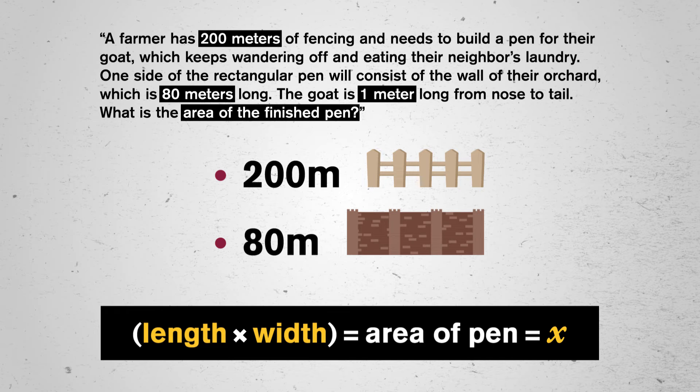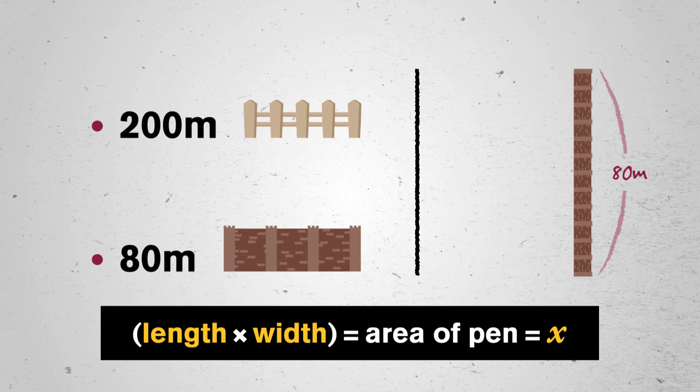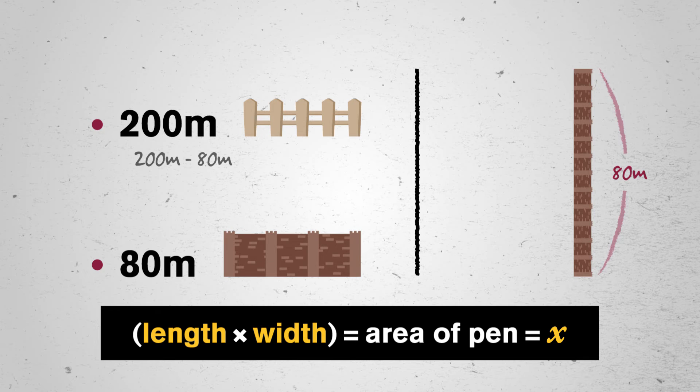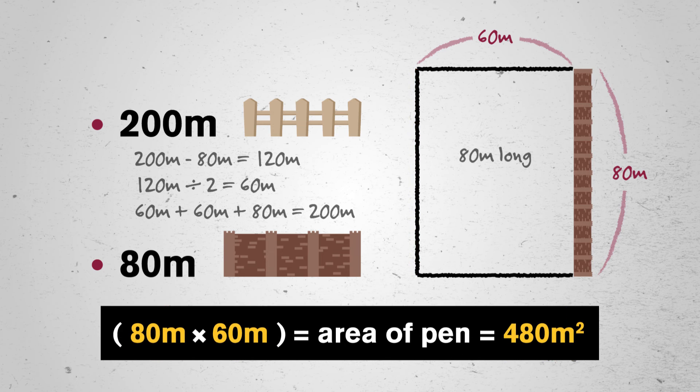The number we want is just one: the area of the pen. For a rectangular pen, we just need length and width. Our first list shows we can call the length 80 meters, so now we just need the width. We started with 200 meters of fencing and we use 80 for the side opposite the orchard wall, so we have 200 minus 80, which leaves 120 for the other two sides. And 120 divided by 2 is 60. Let's check: 60 plus 60 plus 80 equals 200 meters of fencing. But we want the area of the finished pen, not just the side lengths. Sometimes solving a tricky bit can feel like we've solved the whole thing, but we always have to check what the question was actually asking for. 80 meters times 60 meters is 4,800 square meters.